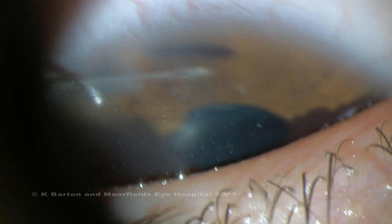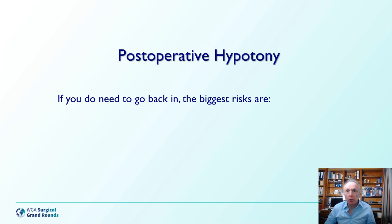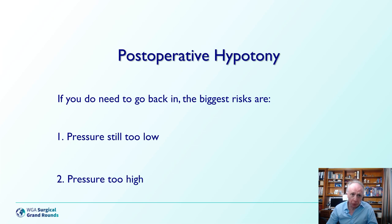Fortunately, we don't do this as often these days. Of course, if you do need to go back in surgically, you really don't want to have to open the conjunctiva, dissecting away all the scar tissue, and risking slicing the tube — which has happened to me on more than one occasion. The risks are that even if you do it successfully, the pressure might still be too low, or the even bigger risk is driving the pressure too high and then having to laser a ligature or adjust something, resulting in a vicious cycle of pressure too high, pressure too low.